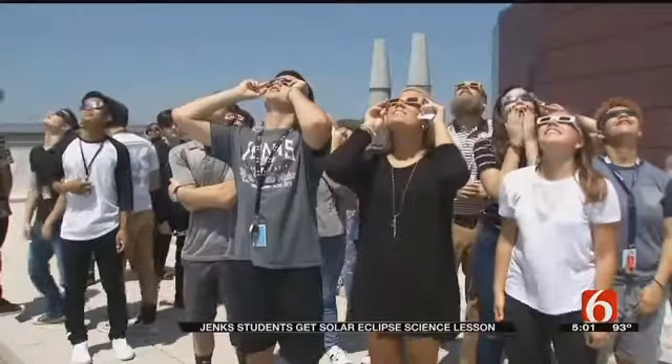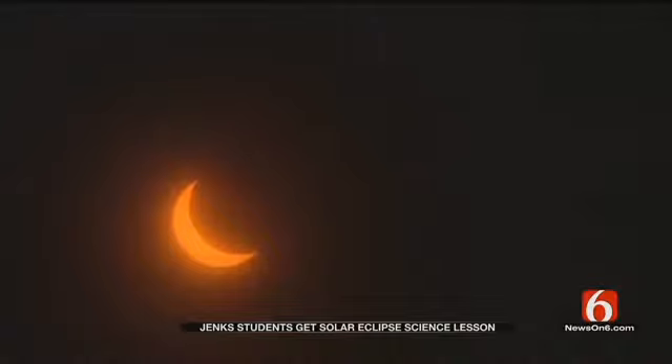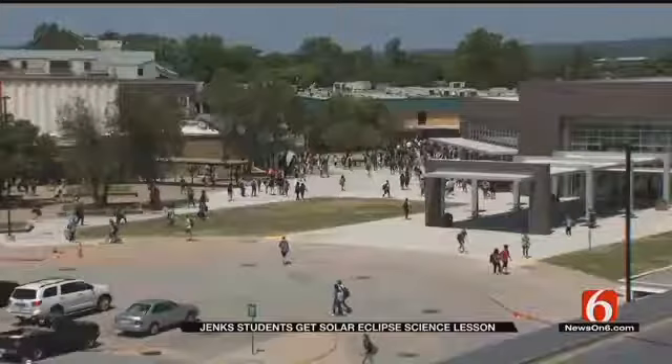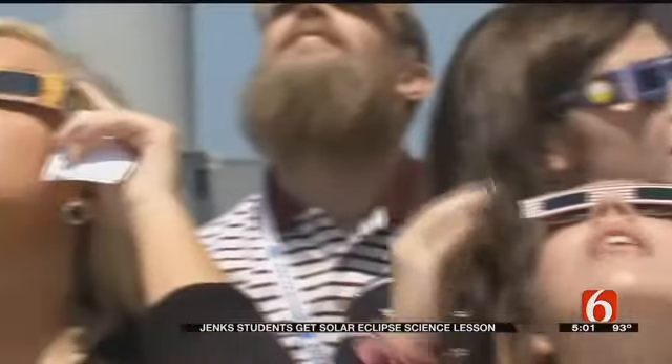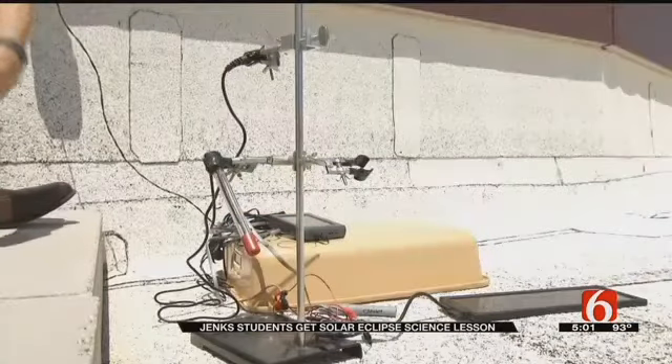Students took in the view with their glasses too — sort of like a very big croissant. But a glance through the telescope is out of this world. One student noted they may not get to see it again for years. When they head back to class, Peterson says his students won't be done with the eclipse — they'll be studying data collected on the roof for weeks to come.